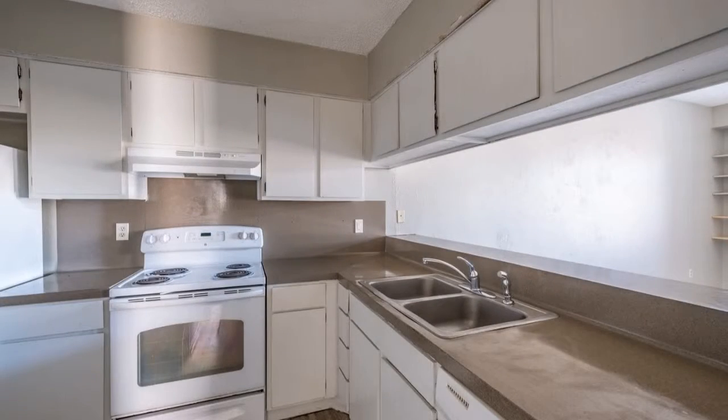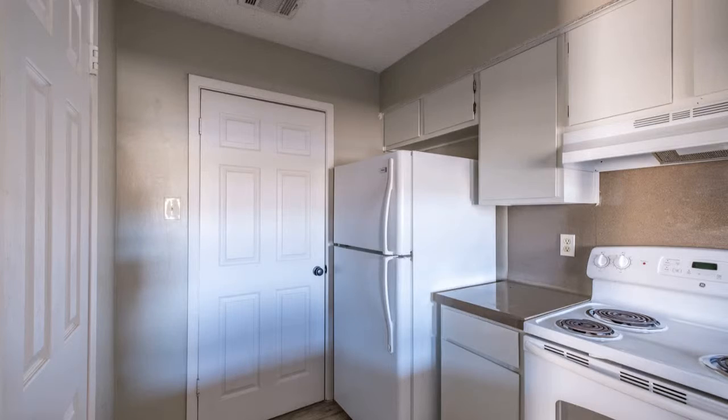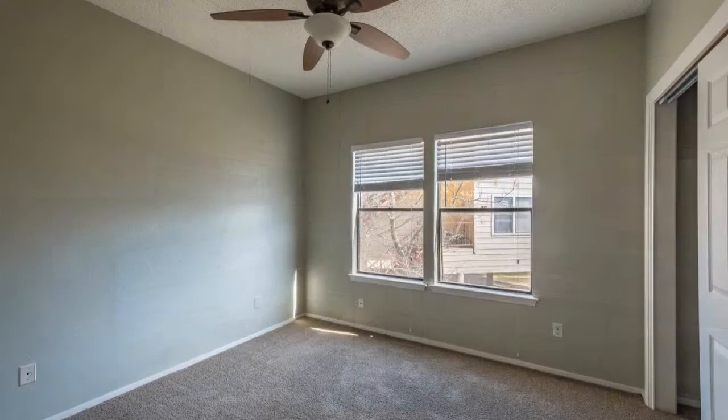The good-sized bedrooms are carpeted and have built-in closets. This property sits in a convenient location. What are you waiting for? Live in this wonderful home now!